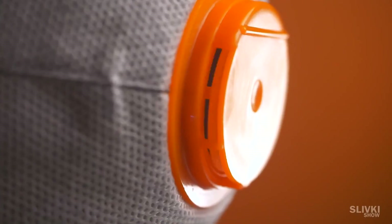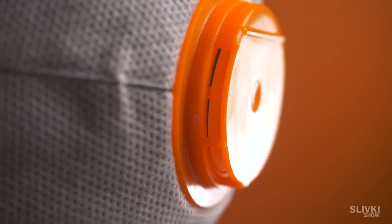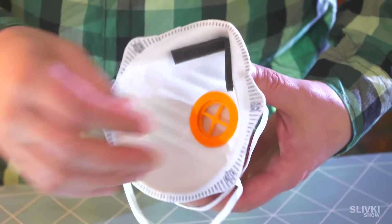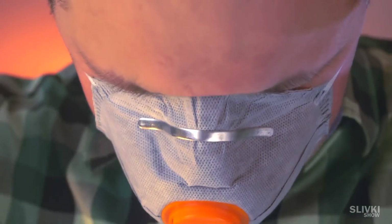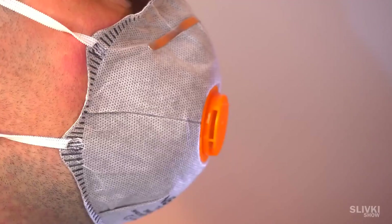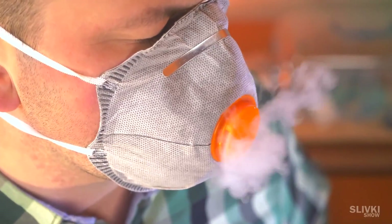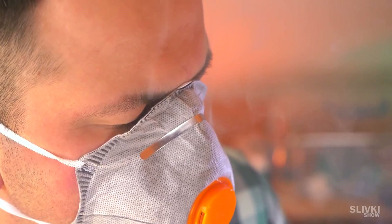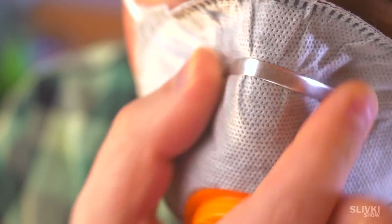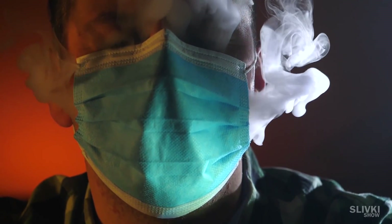The next type is a more rigid mask with an inhalation valve. Near the nose it has a small sponge which contributes to a better fit on that part of the face. We try inhaling with smoke and we see there are practically no leaks — smoke exits through the valve and not around the mask. There's a little leak near the eyes, but it's very different from what we observed earlier.